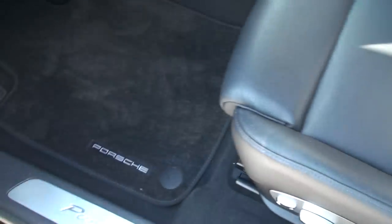As you can see, the leather is in excellent condition — no sign of wear, marks, or anything. It's got very clean carpets and floor mats.